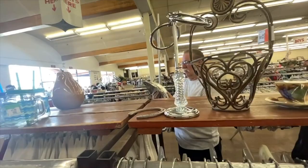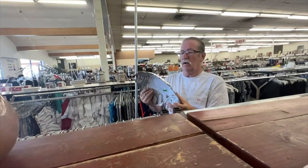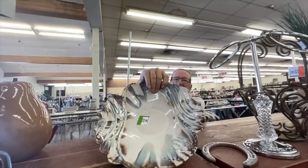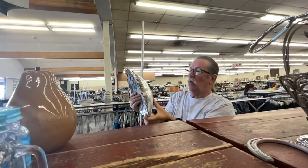What's Tim got? Pottery? Ooh, that's pretty, hon. It's a local artist — the card taped to the back says Porcelain by Garnier at Quantum Designs in Cave Creek, Arizona.